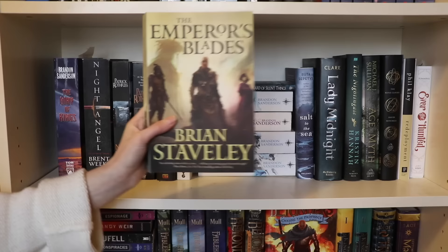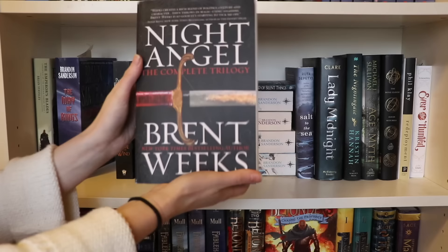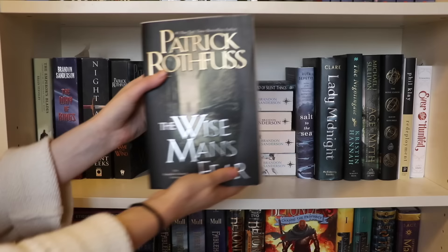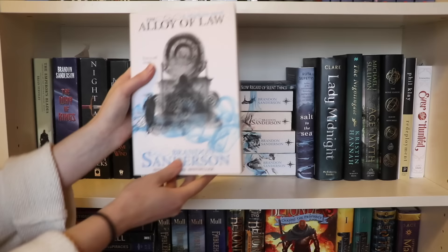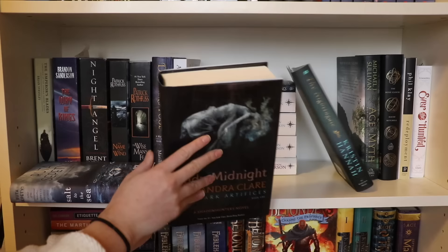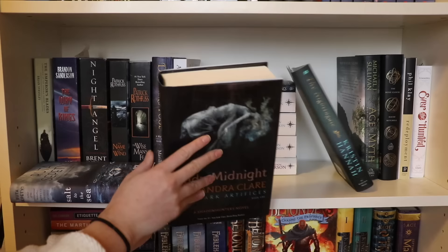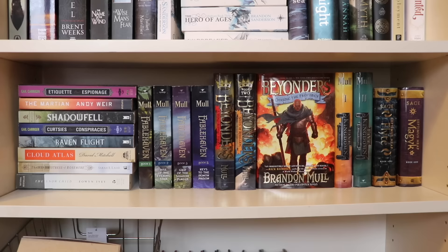Moving on to the next shelf: The Emperor's Blade by Brian Staveley, The Way of Kings by Brandon Sanderson, The Night Angel Complete Trilogy by Brent Weeks, The Name of the Wind and The Wise Man's Fear by Patrick Rothfuss, Dreamer's Pool by Juliet Marillier, The Alloy of Law by Brandon Sanderson. In the stack: The Slow Regard of Silent Things by Patrick Rothfuss, The Final Empire, The Hero of Ages, The Well of Ascension, and Warbreaker all by Brandon Sanderson. Then Salt to Sea by Ruta Sepetys, Lady Midnight by Cassandra Clare, The Nightingale by Kristin Hannah, The Age of Myth by Michael J. Sullivan, The Bone Clocks by David Mitchell, Redeployment by Phil Klay, and lastly Ever the Hunted by Erin Summerill.